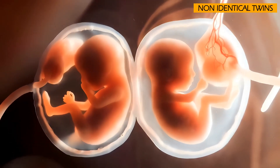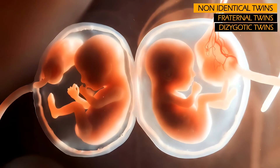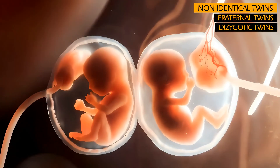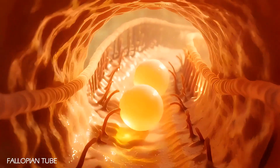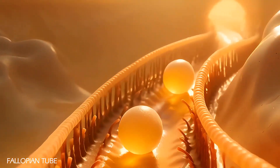Non-identical twins, also known as fraternal twins or dizygotic twins, develop in a fundamentally different way from identical twins. While identical twins arise from a single fertilized egg that splits, fraternal twins result from two entirely separate fertilization events.